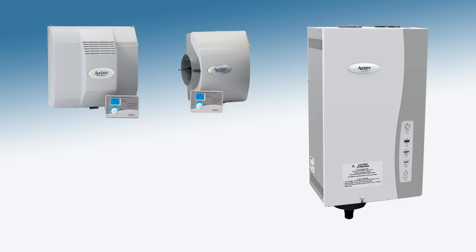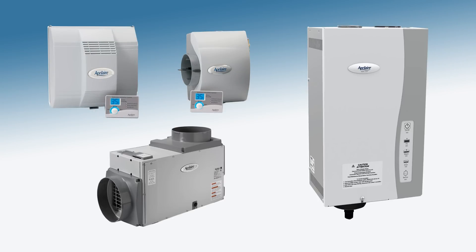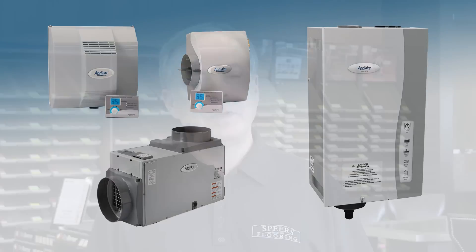Humidity control is not a one-size-fits-all solution. Enlisting the help of an HVAC contractor will ensure the proper equipment is installed for each job. We have a relationship with a local contractor — he knows what we need to maintain hardwood. When it comes to how the system is actually installed, that's not my floor team. My floor team is flooring.